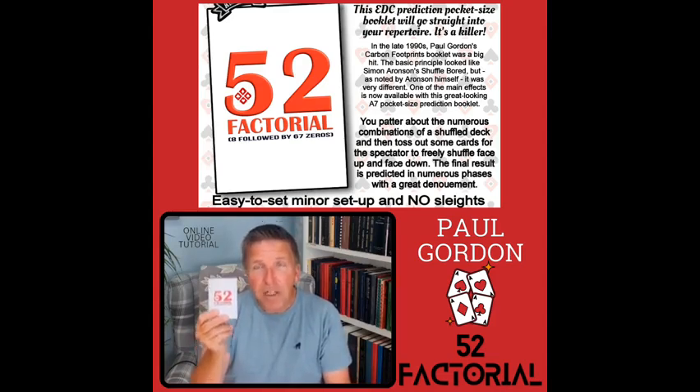It's a self-worker. This beautiful booklet is supplied with it. It's an A7 booklet which will fit in your pocket. It's a worker, an EDC worker you will carry wherever you go.